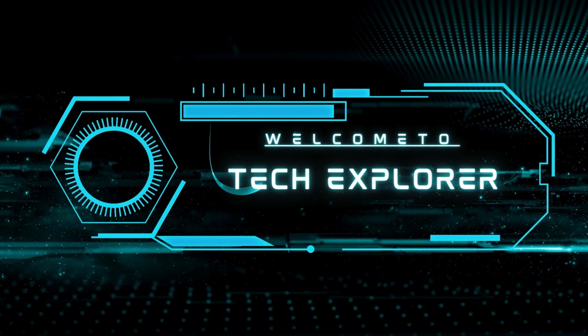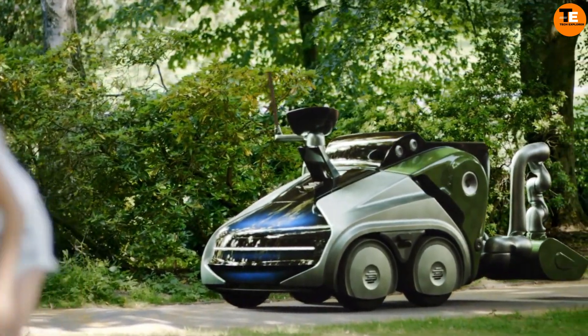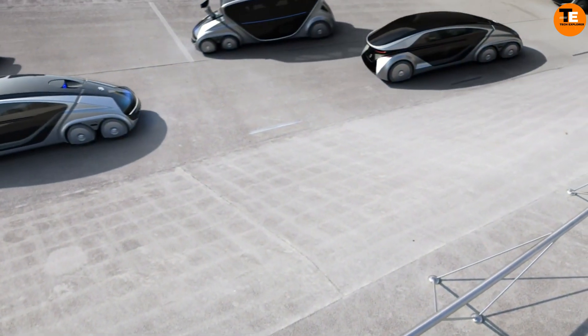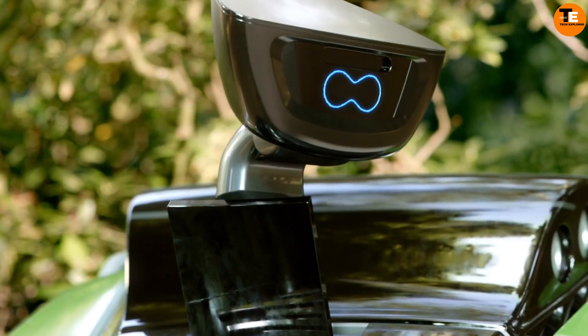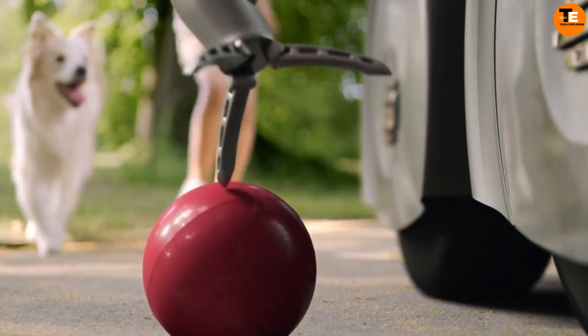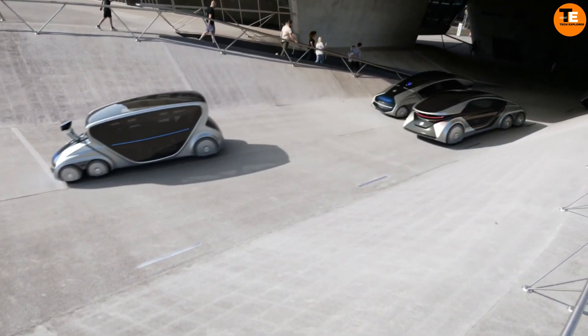Welcome to my channel Tech Explorer Index. The Evig Citybot revolutionizes urban mobility as a fully autonomous robot vehicle. Integrated into a smart ecosystem, it complements rail-based traffic and functions as a versatile public transportation and work system.